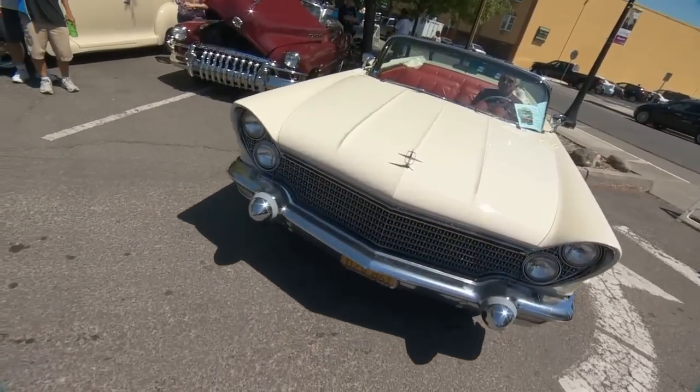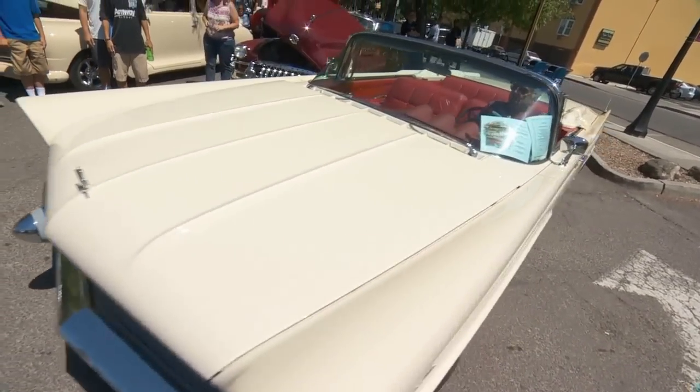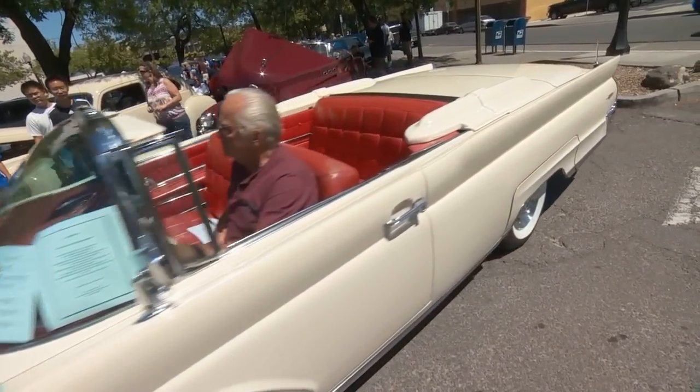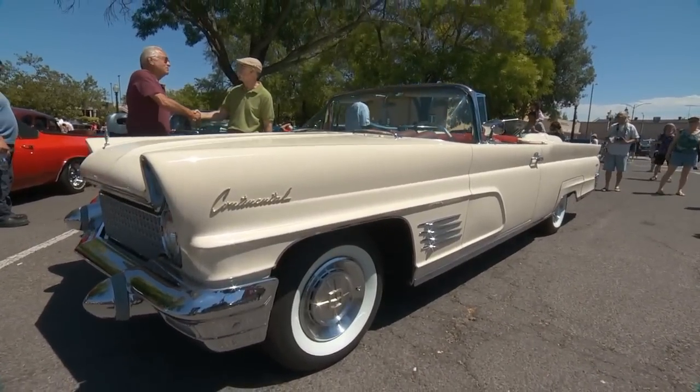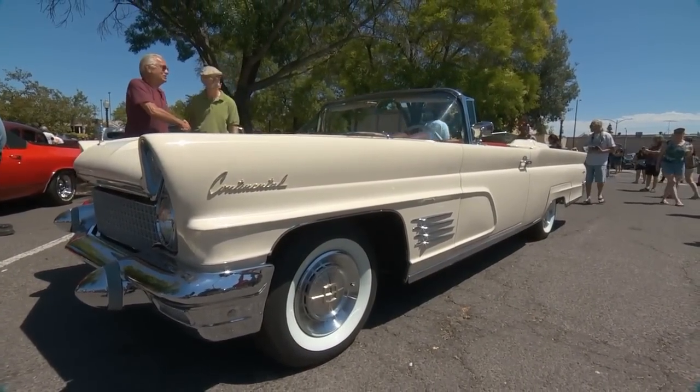It's the only one here - probably the only one anywhere when you're at a show. She's absolutely gorgeous, love everything about it. 1960 Lincoln Continental Mark V - that's the car.